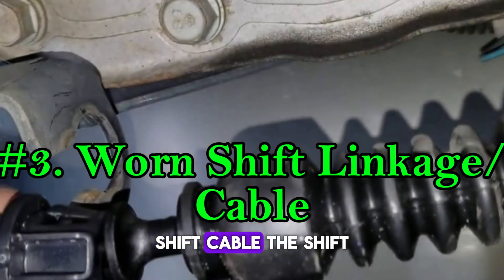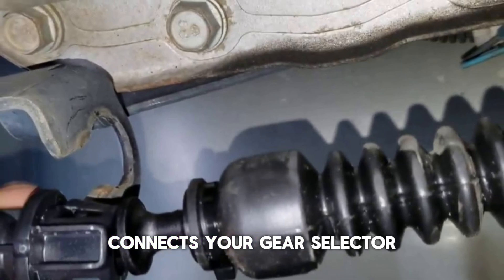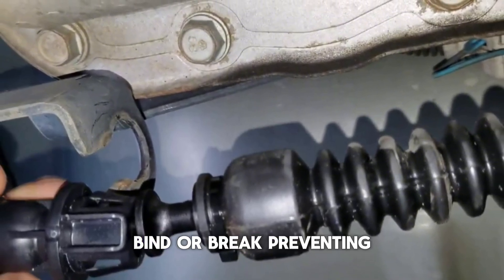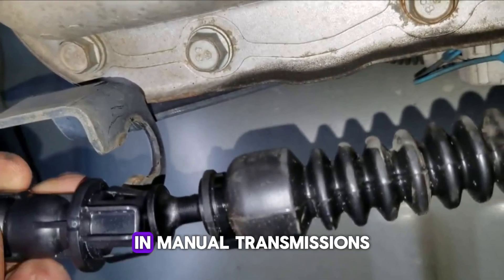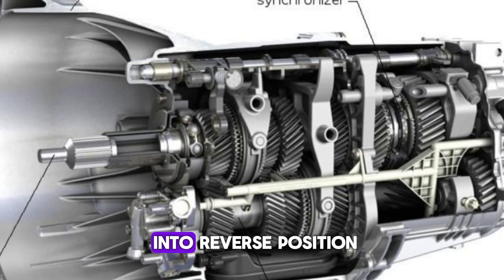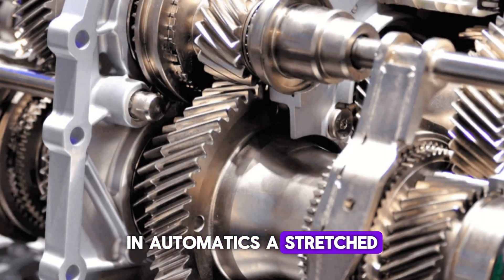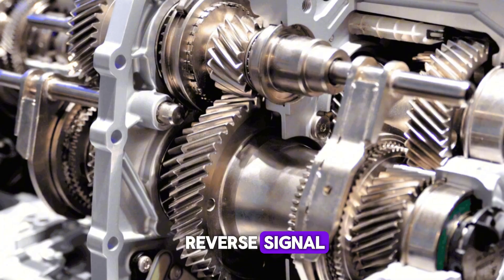Number 3: Worn Shift Linkage or Cable. The shift linkage or cable connects your gear selector to the transmission itself. Over time, these components can stretch, bind, or break, preventing proper gear engagement. In manual transmissions, worn linkage might let you move the shifter into reverse position without actually engaging the gear. In automatics, a stretched cable can prevent the transmission from receiving the full reverse signal.